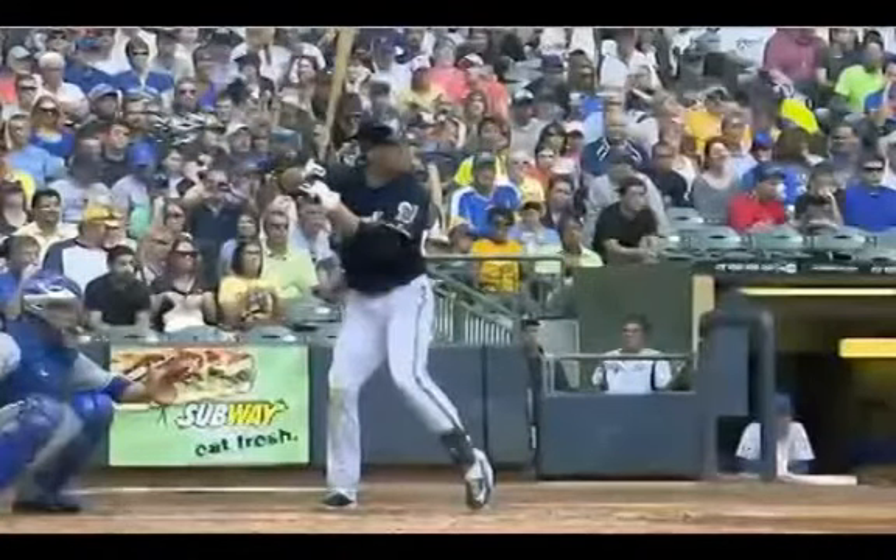Hey, what's going on? It's Joey Meyers from the Hitting Performance Lab, and in this video I'm going to be doing another Swing Smarter video on a hitter, Ryan Braun.